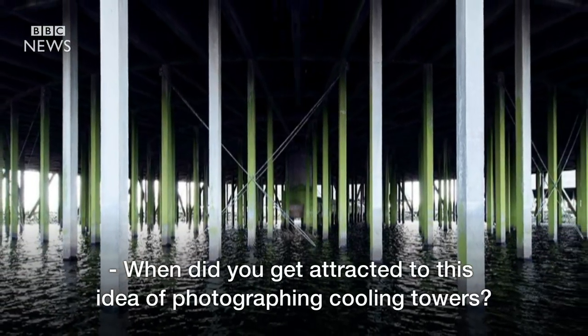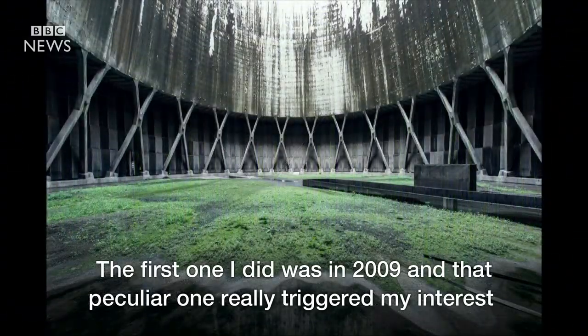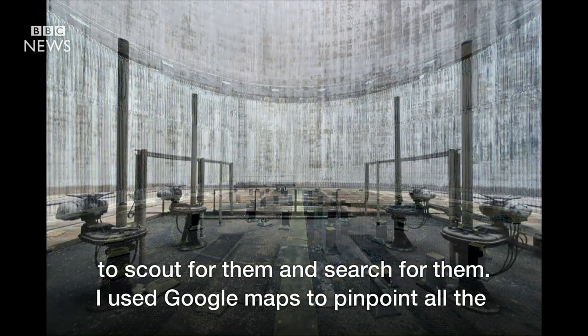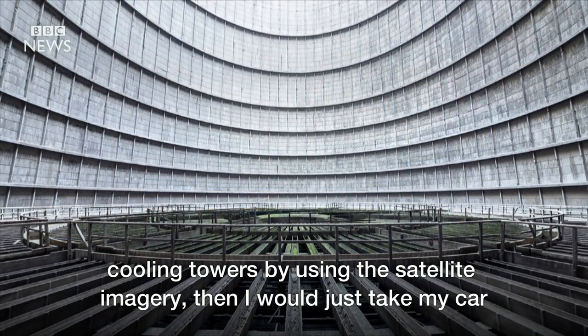When did you get attracted to this idea of photographing cooling towers? The first one I did was in 2009, the one in Charlois, and that peculiar one really triggered my interest to scout for them and search for them. I used Google Maps to pinpoint all the cooling towers by using the satellite imagery.